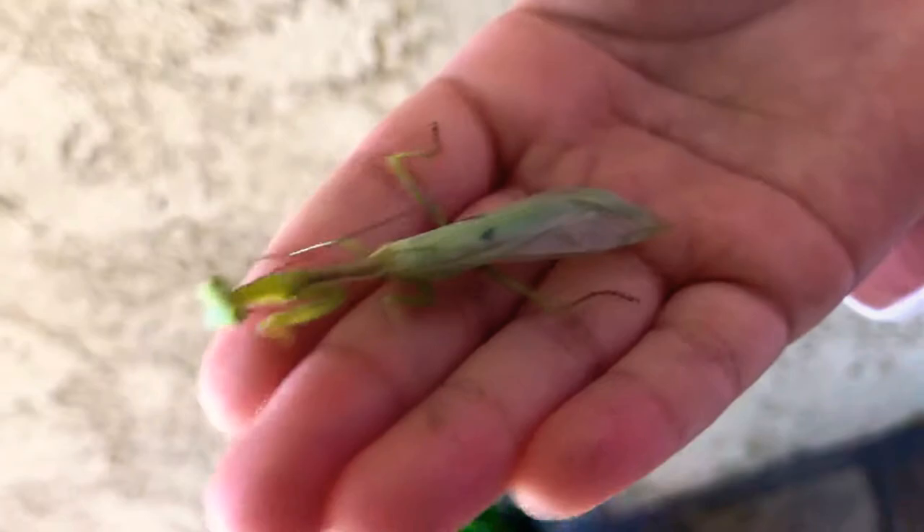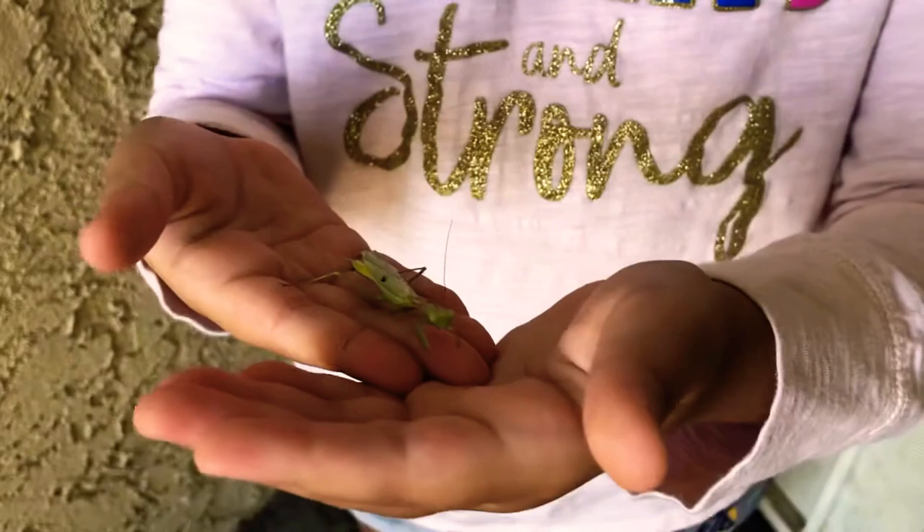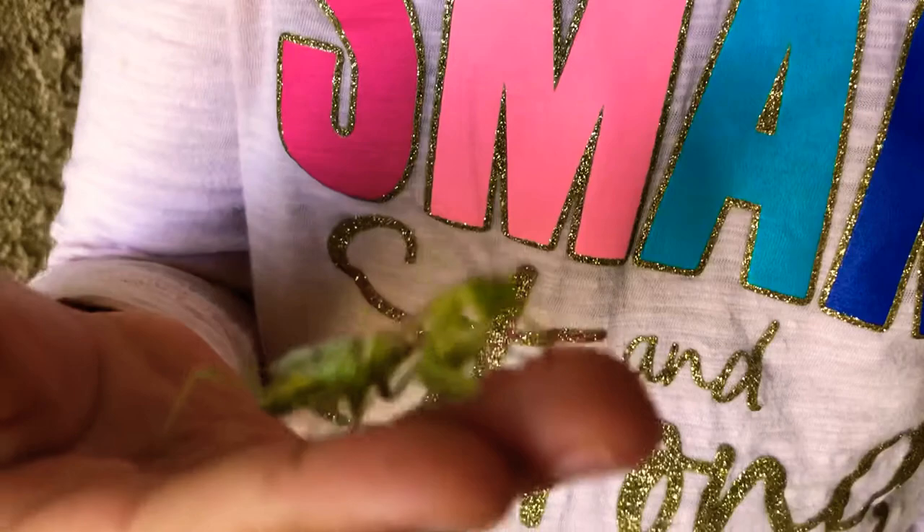The praying mantis is a really cool insect because they can camouflage. Camouflaging is when, say, they're near a leaf and there's a predator nearby — they hide in a green spot and their wings look like leaves so the predator won't get them. That's why these creatures are very cool. They are harmless — they do not bite or do anything to you. They just walk around and blend in with leaves.